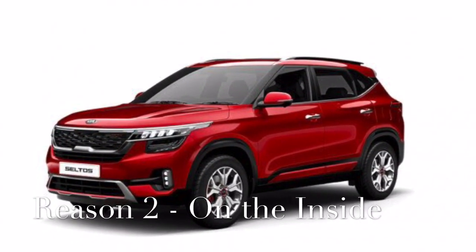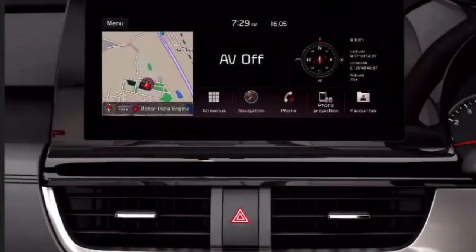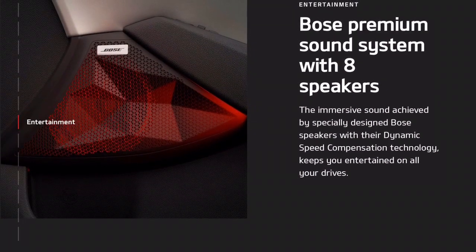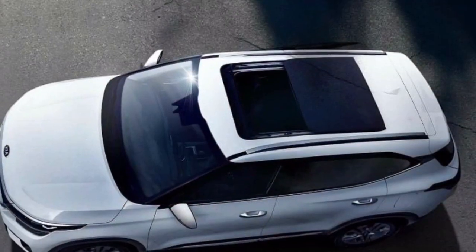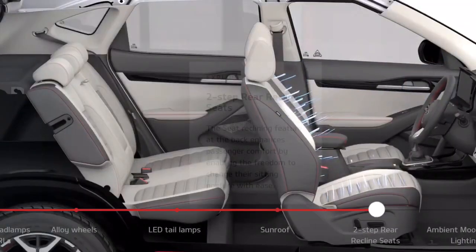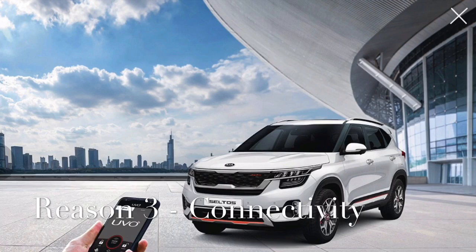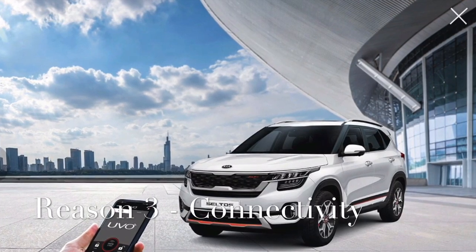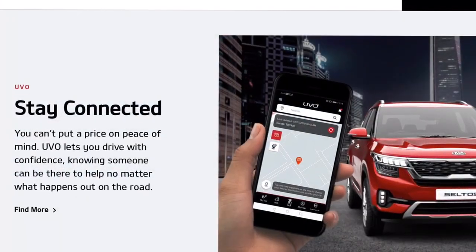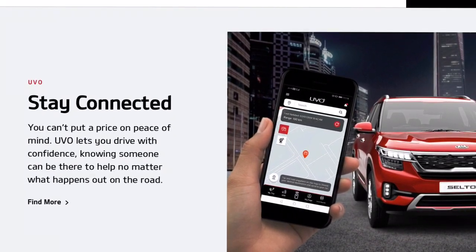The Korean manufacturer has built the Seltos to global standards, making it feature-laden to the brim. The Seltos gets a 10.25-inch infotainment screen, an 8-speaker BOSS sound system with mood lighting, an electric sunroof, a 7-inch LCD multi-information display in the instrument cluster, automatic climate control, ventilated and reclining seats, and a second-row USB charger. Like the BlueLink in the Hyundai Venue, the Kia Seltos ships with UVO Connect, which uses an embedded e-SIM to enable remote start via smartphone, AC control, car location tracking, geofencing, time fencing, and speed alerts.